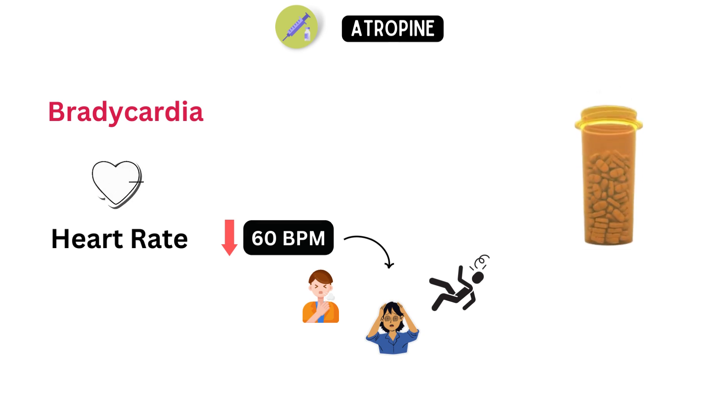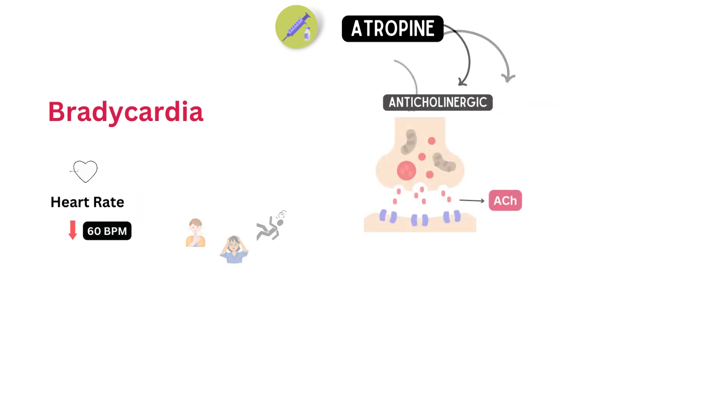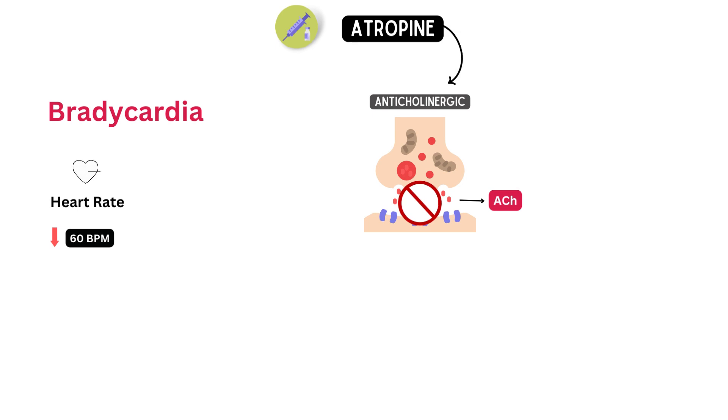Atropine is a medication commonly used to treat bradycardia. It belongs to a class of drugs called anticholinergics, which means it works by blocking the action of a neurotransmitter called acetylcholine in the body. Acetylcholine is responsible for slowing down the heart rate by stimulating the parasympathetic nervous system.